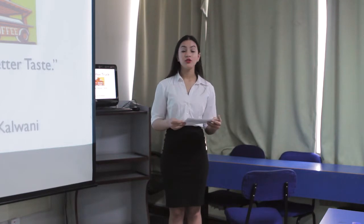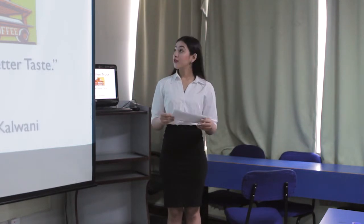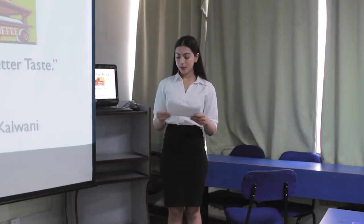Let me introduce you to my new venture proposal — Café Coffee Truck. Better brew, better taste.